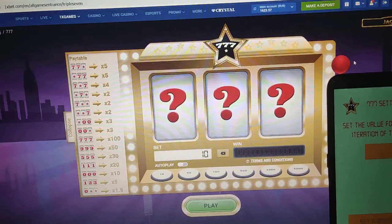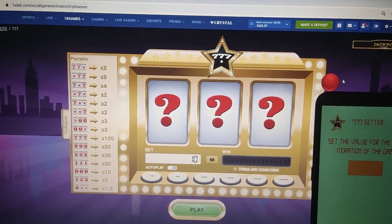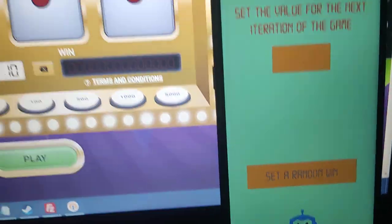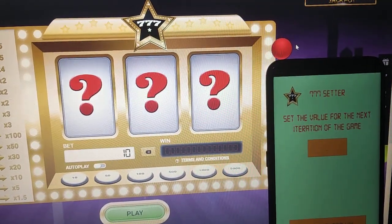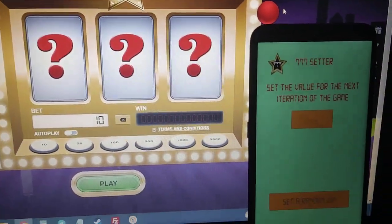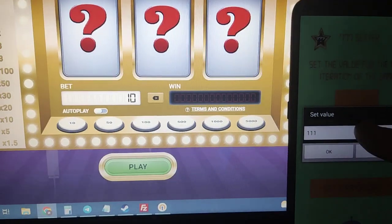Hello there. I play 777 game today and I use my application here — you see my application for this game. I connect to my account on this game and I press here the number I want to show in my game.